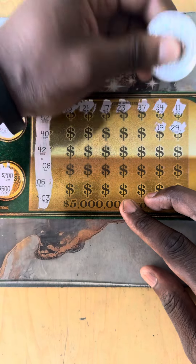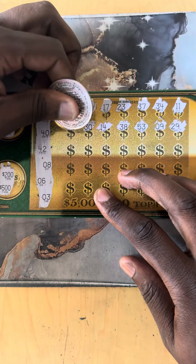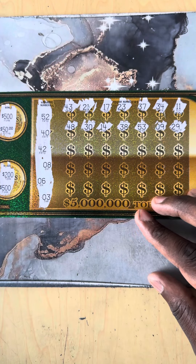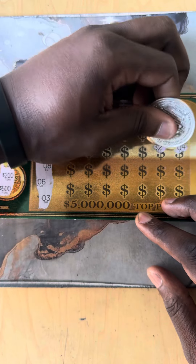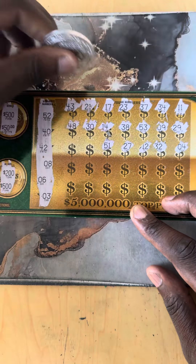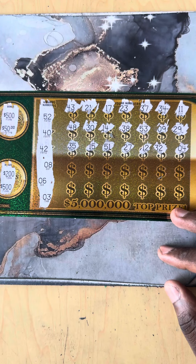Be nice to find that multiplier. All right: 48, 30, 14, 38, 53, number 9, and 29. All right, next line: 35, 15, 51, 27, 12, 32, number 4.